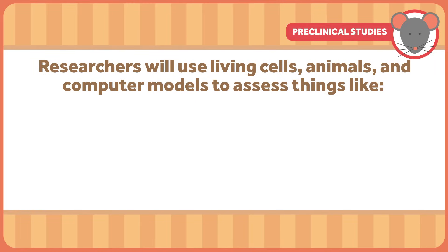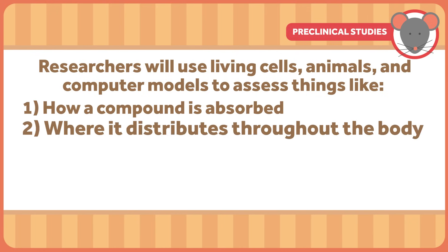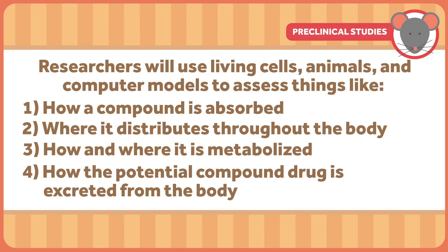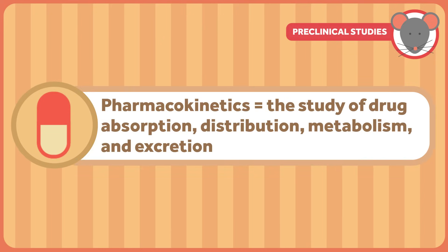Once identified, potential drug compounds undergo rigorous preclinical studies. Researchers will use living cells, animals, and computer models to assess things like how a compound is absorbed, where it distributes throughout the body, how and where it's metabolized, and how the potential drug compound is excreted from the body. The study of drug absorption, distribution, metabolism, and excretion is known as pharmacokinetics — a fancy-schmancy word that describes what the body does to a drug. These tests are extensive. In the United States, the FDA requires that such studies be done for every compound before they can be tested in humans.